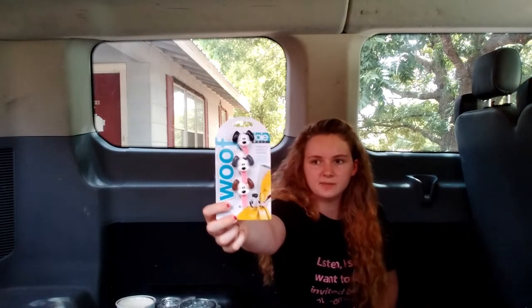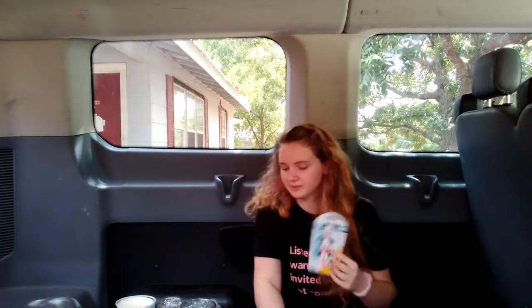My sister also got these doggy bag clips. She already has some and likes to use them, so we picked her up another set. You actually use the tongues to wrap around the bag to seal it. These are also originally $6.99 — pretty cute.